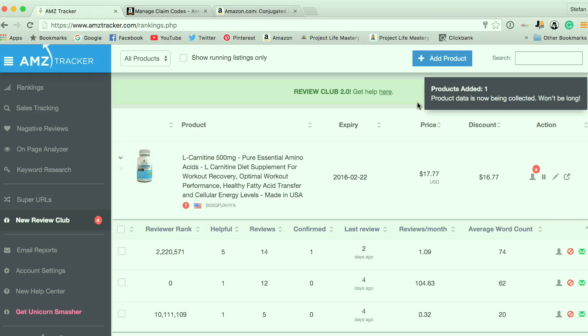AMZ Tracker has many other amazing features, which I'm not going to go into in this video. If you want to know more about AMZ Tracker, click the link below, head on over to their website, and you can join and get access to help you get more reviews for your products.